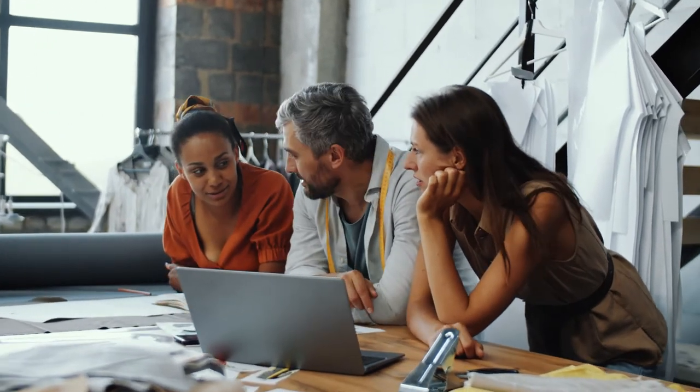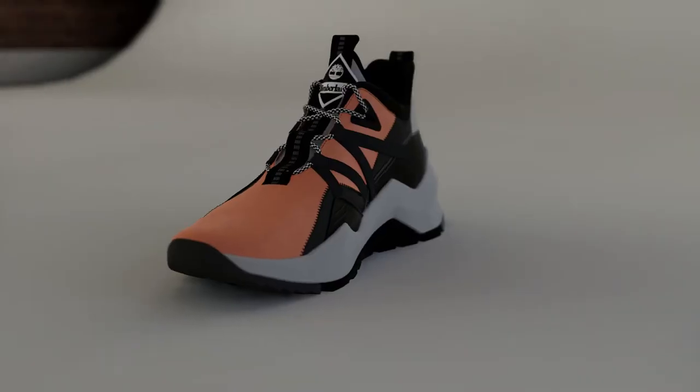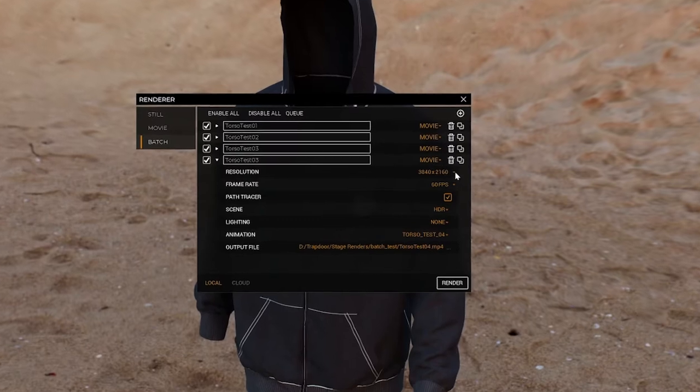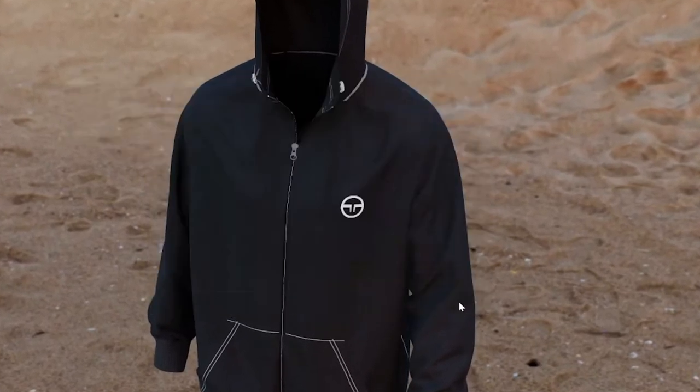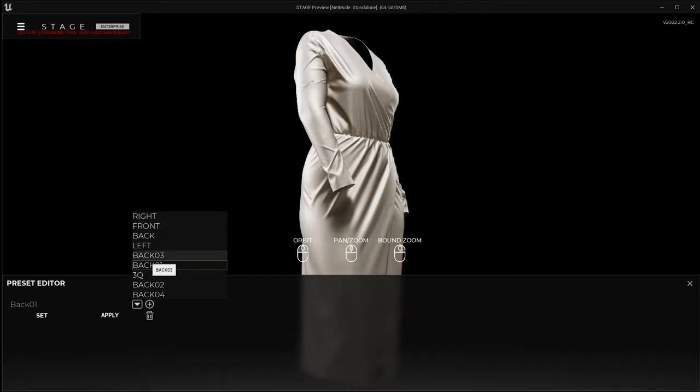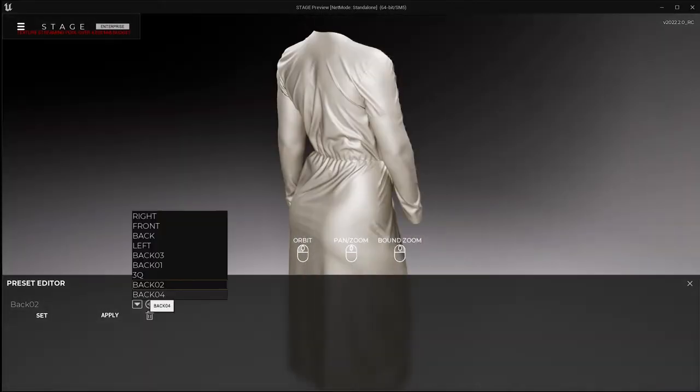Really. Use Stage for live review sessions and instant iterations. Render thousands of images and animations in no time with batch rendering and automation. Faster decision-making and speed to market. Drop Stage into your pipeline and make rendering an afterthought.